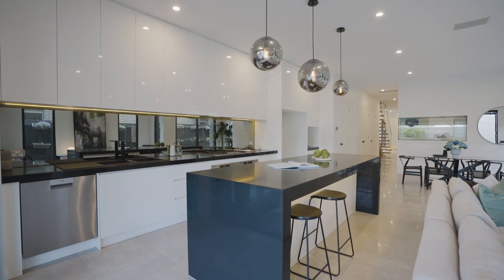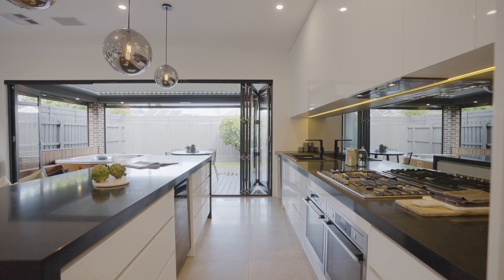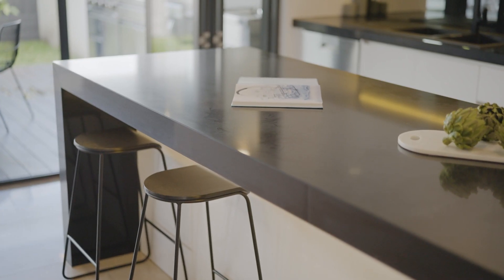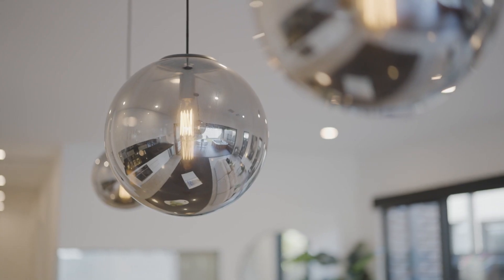The kitchen is so chic. For those of you who love to cook and entertain, you'll be so impressed. There's a huge AEG stovetop, double ovens, a matte black double sink, and check out the size of this island bench complete with wine cooler fridge and stunning pendant lighting — perfect for entertaining guests.